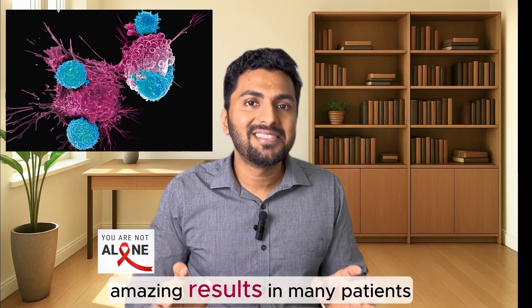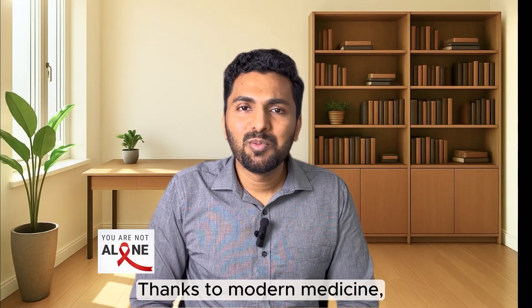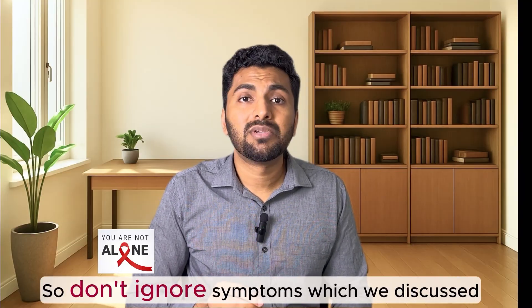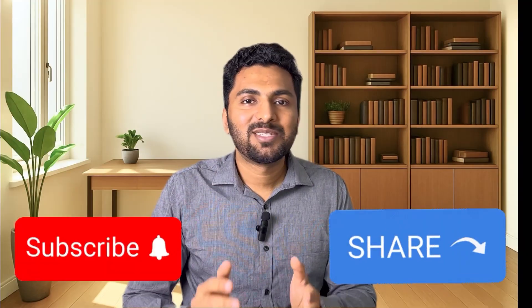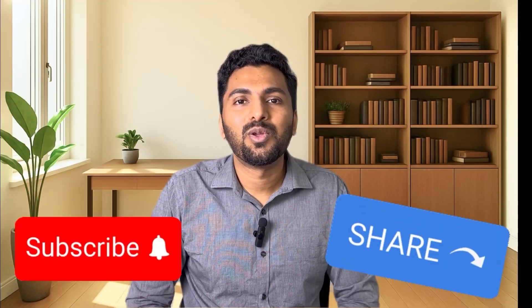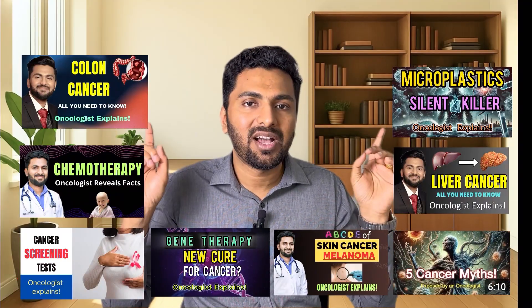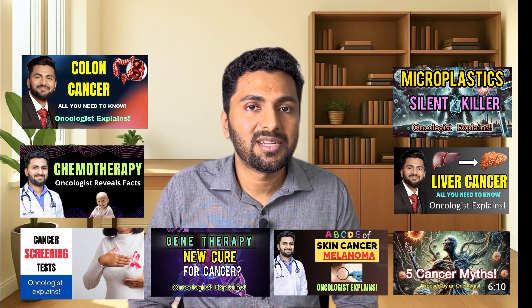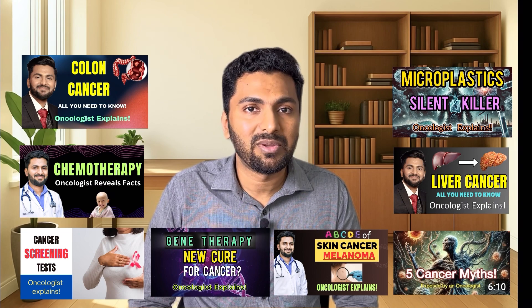There are also newer treatment options like CAR T-cell therapy, where your immune system is modified to attack the cancer — this has shown amazing results in many patients who have failed all other treatments. Thanks to modern medicine, most blood cancer types can now be treated and some are curable. Early detection makes all the difference, so don't ignore the symptoms we discussed. If something does not feel right, please visit your doctor. Thank you for watching — if you liked the video, please share it, subscribe, and leave your questions in the comments below.